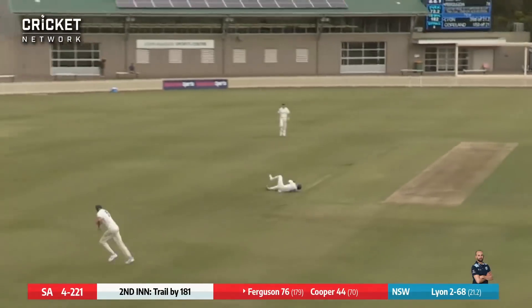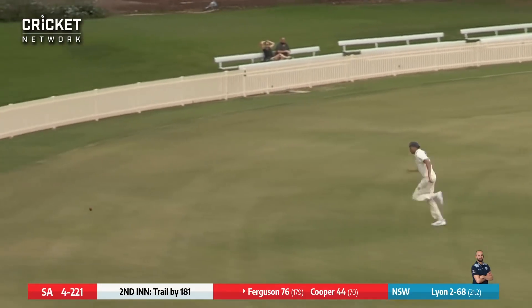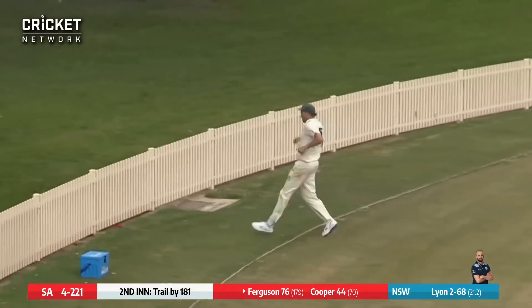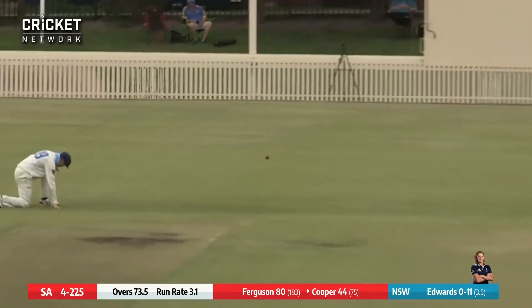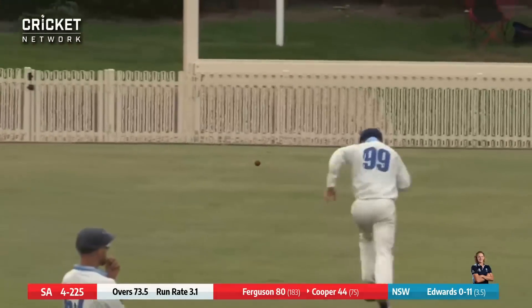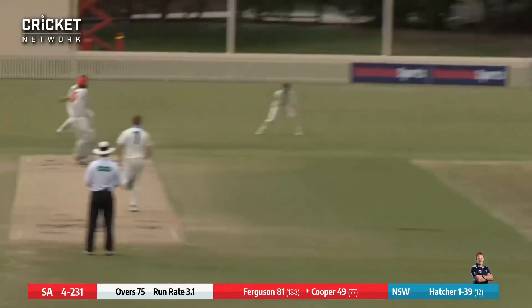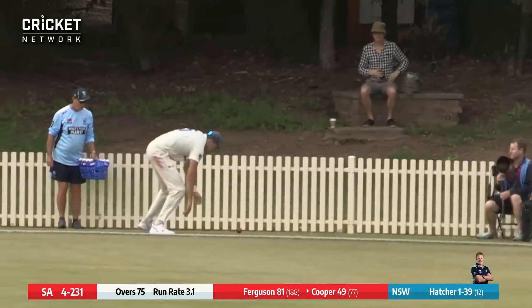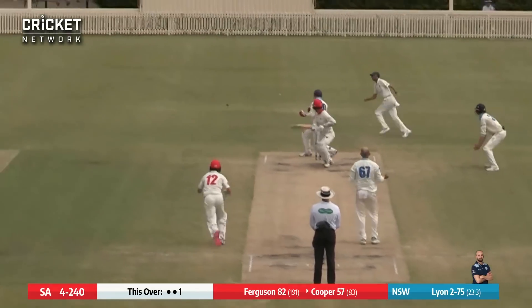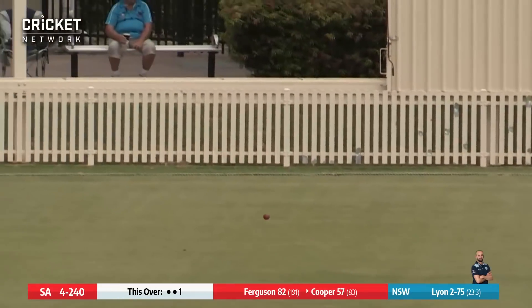Into Ferguson forward and driving excellently out through cover — that's going to be another boundary. He's looking in fine, fine touch. Watch Callum Ferguson. Edwards to Cooper is cutting — it's a thick outside edge down to the third man rope for four more. Cooper pulls at this and it's gone down to fine leg for four. Lyon bowls and he's reverse sweeping this, and there's going to be runs for him here as it's flying down past the vacant slip region for four.